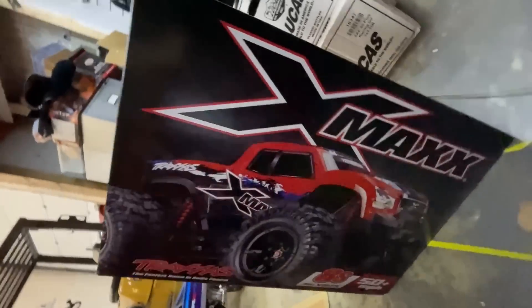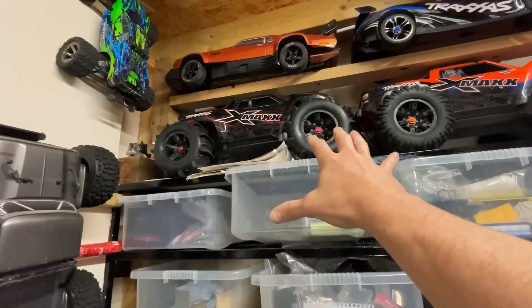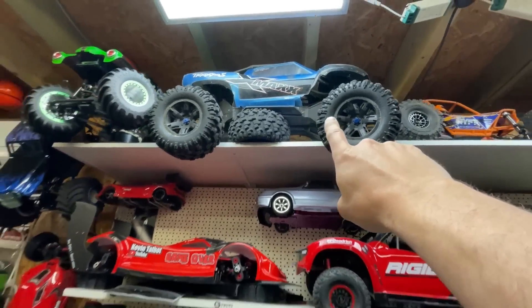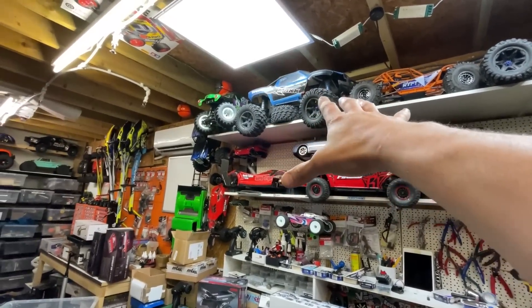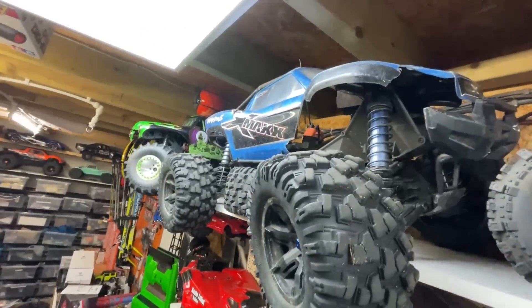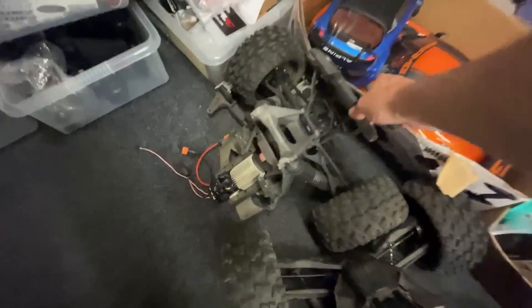Checking out this X-Max — this is the green one. I know what you're thinking: why so many X-Maxes? This one is the first X-Max to appear on this channel — actually the first ever video. It's a 6S converted over to 8S. It's kind of like a shelf queen now, even though it's not in such great shape.